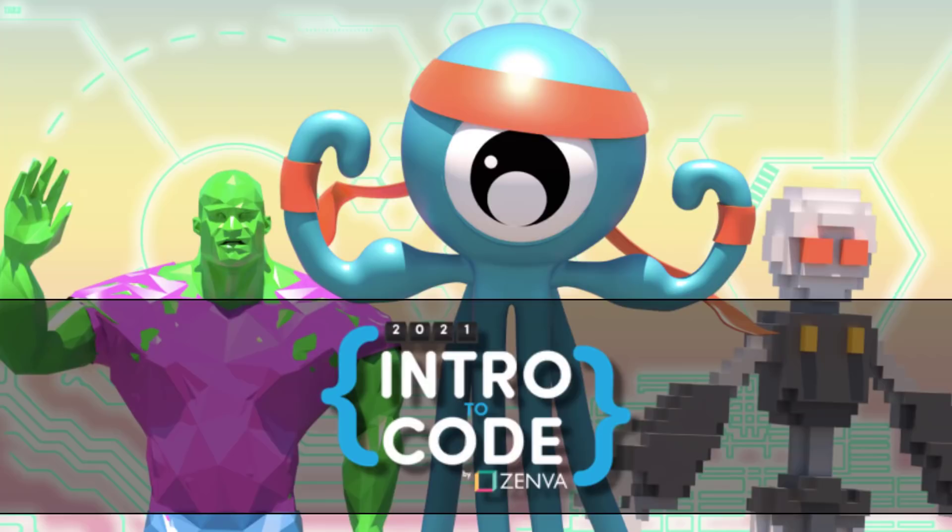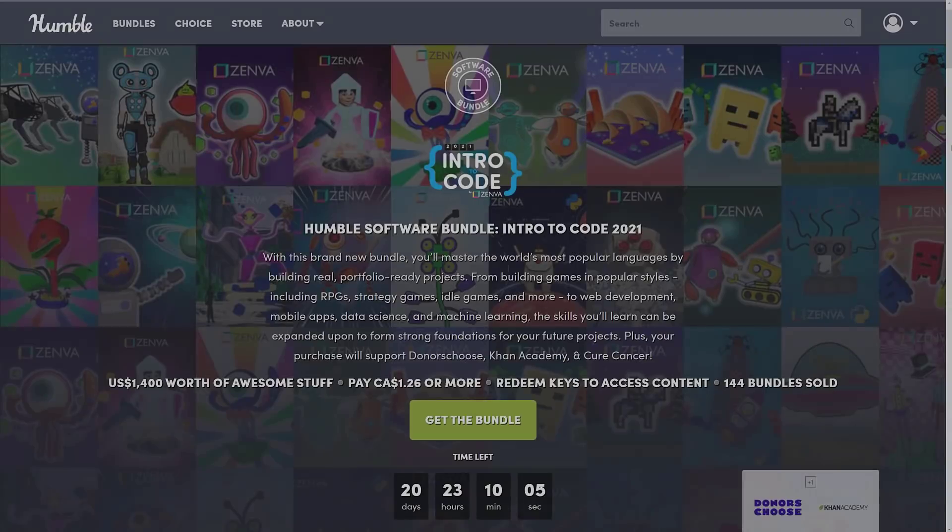Hello ladies and gentlemen, let's get ready to Humble. We have another Humble Bundle for interested game developers, and as I said several years ago, anytime there's one that is of relevance to game development, I will cover it on the channel. This one is the 2021 Intro to Code by Zenva.